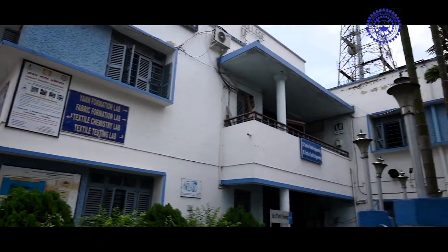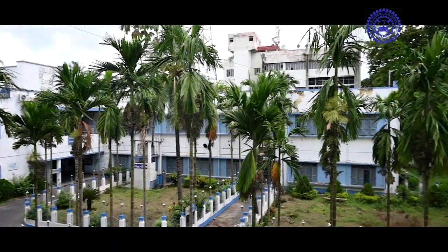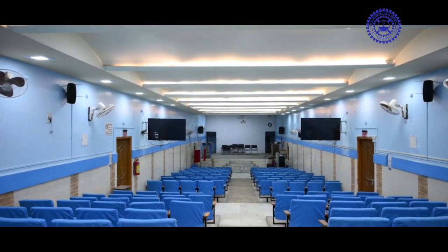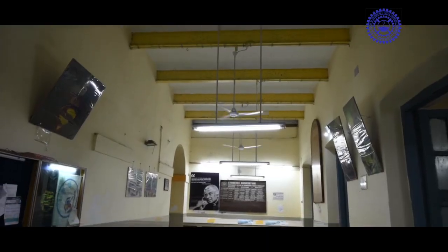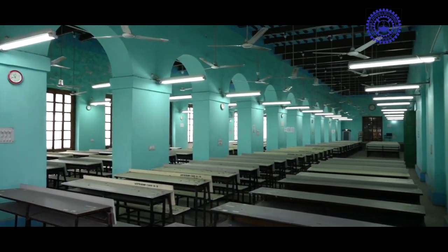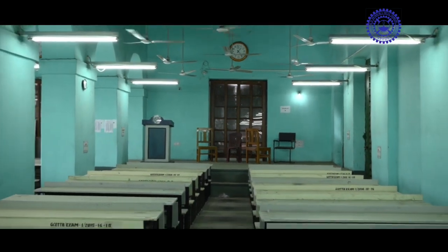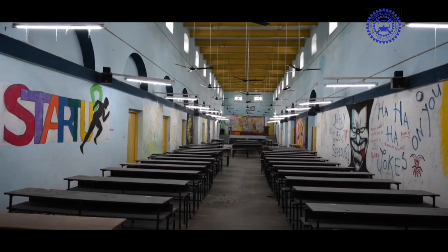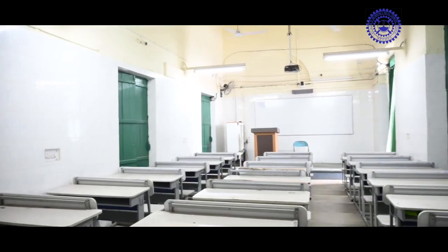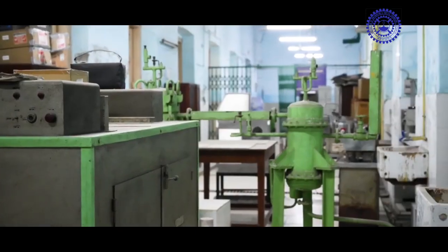The total area of the campus including the hostel is about 10 acres. GCTB stands on a solid foundation of glory and prestige since 1927. Though the college was initially established as a school, with the passage of time it emerged as one of the leading engineering colleges in the country.